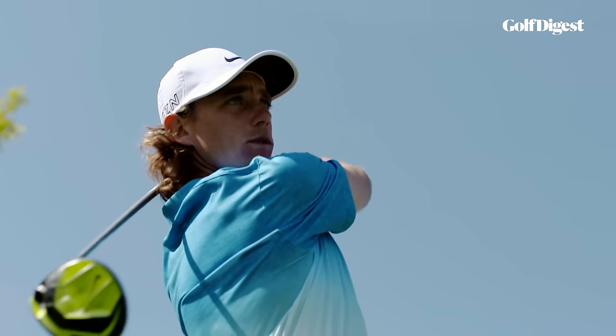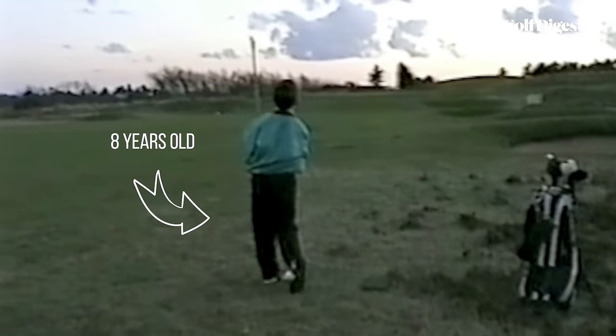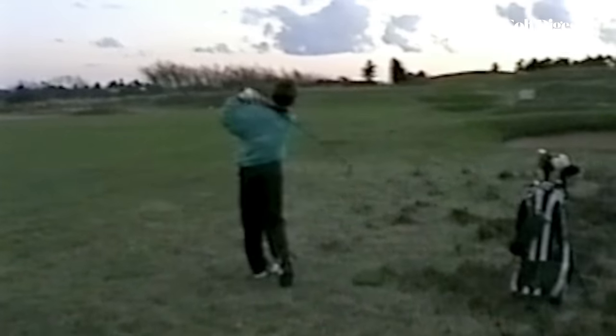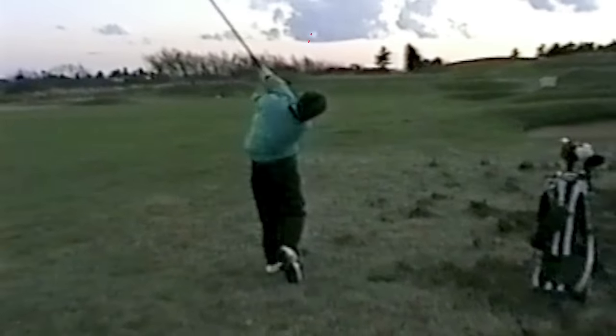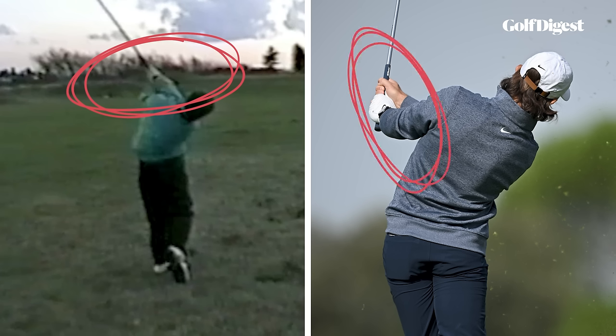This is something Tommy used to struggle with in his golf swing. He had his move as a junior: his arms would often get stuck behind his body, which would force him to fling his arms all the way out to the right. He would try to time this with a big roll of his wrists. You can see it show up in young Fleetwood's follow-through in what teachers call a high right exit. Look how much higher his arms are then compared to now, and how much more his wrists have rolled the club over.